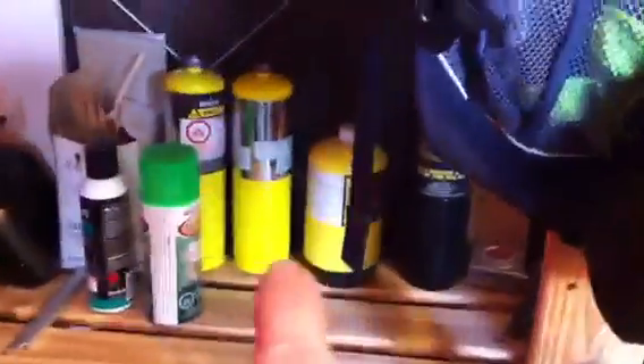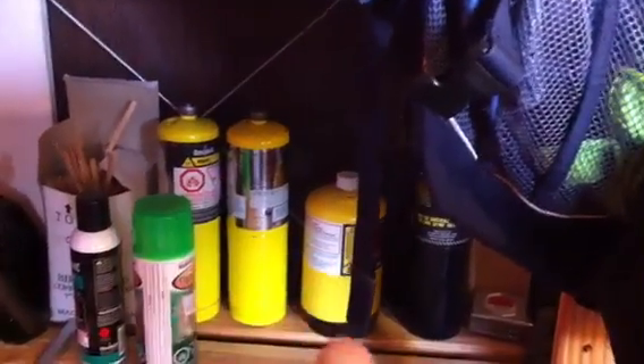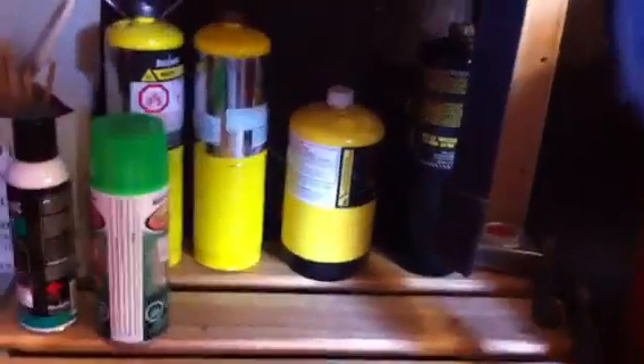My brazing torch fluid — those are both pretty much empty, actually. I got to bring those in to the recyclers because they're pretty much empty. I need more. That's just a propane one — that won't get hot enough for brazing.